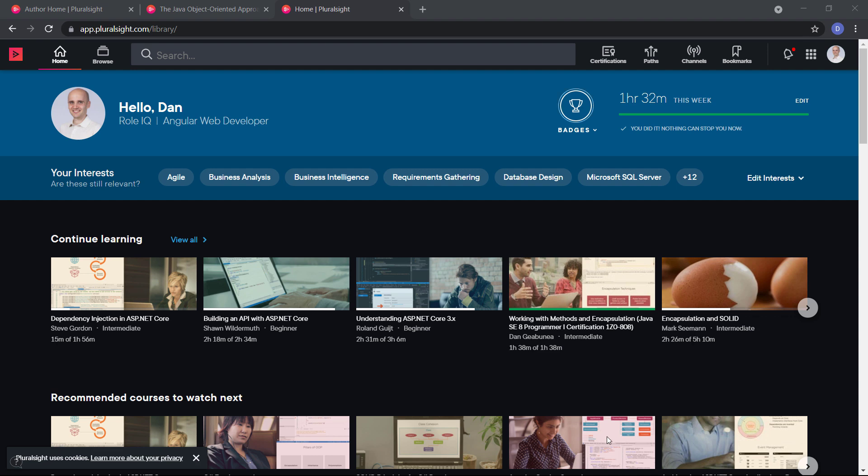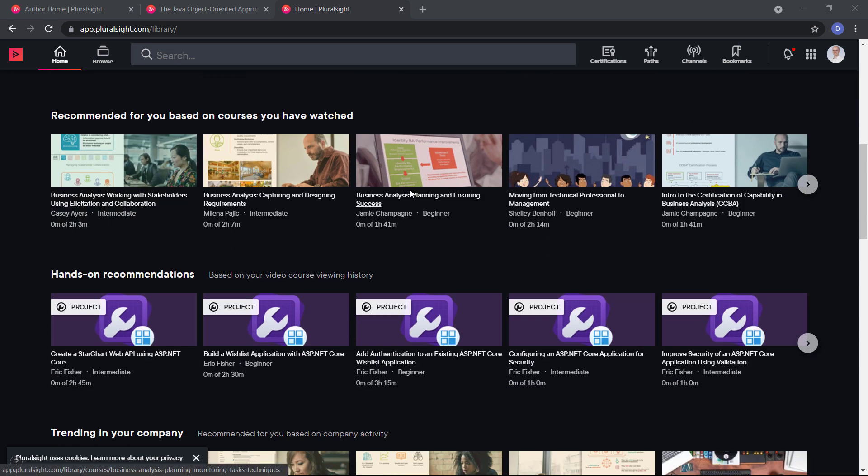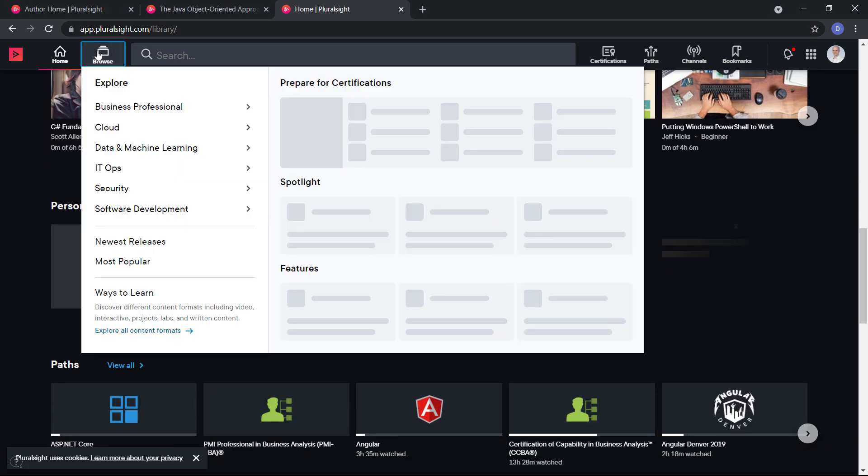Number one on the list is Pluralsight. Pluralsight has been around since 2004, making it one of the first e-learning providers specializing in technology skills. Pluralsight is easy to use, very well organized, and has top-quality video content — because they constantly research the best topics for today's market and handpick their authors after a careful review process.